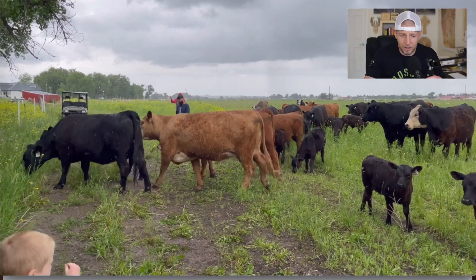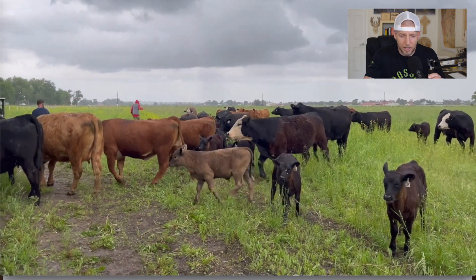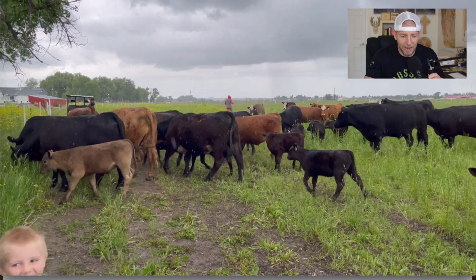In this particular shot right here, he opened up the fencing and they're getting ready to go into some fresh grass — they're pretty excited. You'll see them start to run towards that new fresh food. They are ready to get after it.